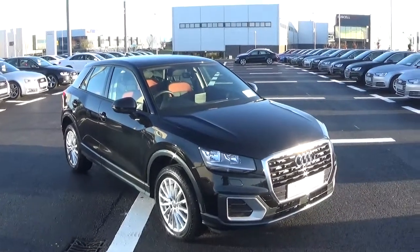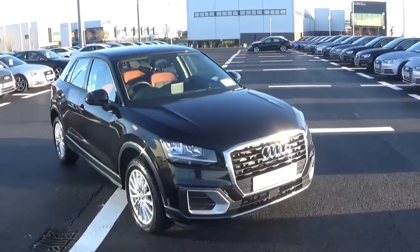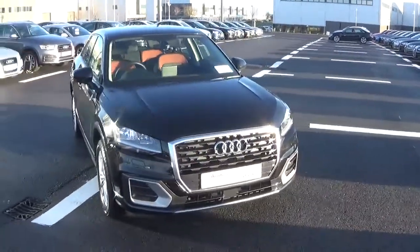This particular car comes in SE specification and is finished in mythos black metallic, and comes with a black cloth interior.